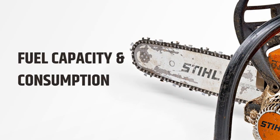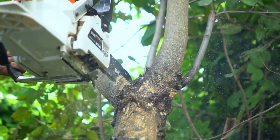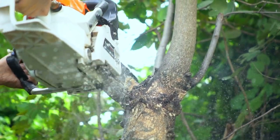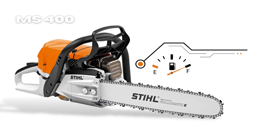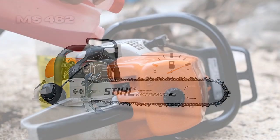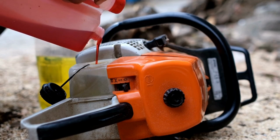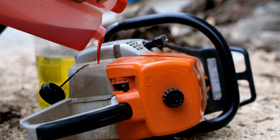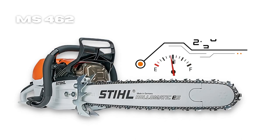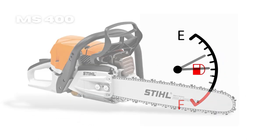Fuel capacity and consumption play a major role when choosing a chainsaw since they determine how much you will spend operating the saw and the run time. The STIHL MS 400 has a fuel tank capacity of 0.6 liters, while the STIHL MS 462 has a 0.72-liter capacity, meaning you can operate the MS 462 for longer periods without refilling. However, the MS 400 consumes fuel at a rate of 2.265 liters per hour and the MS 462 at 2.387 liters per hour, so in terms of fuel efficiency, the MS 400 wins.